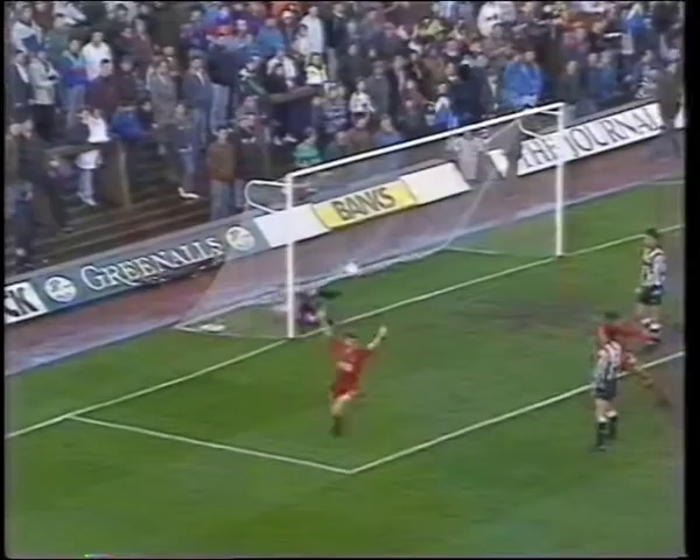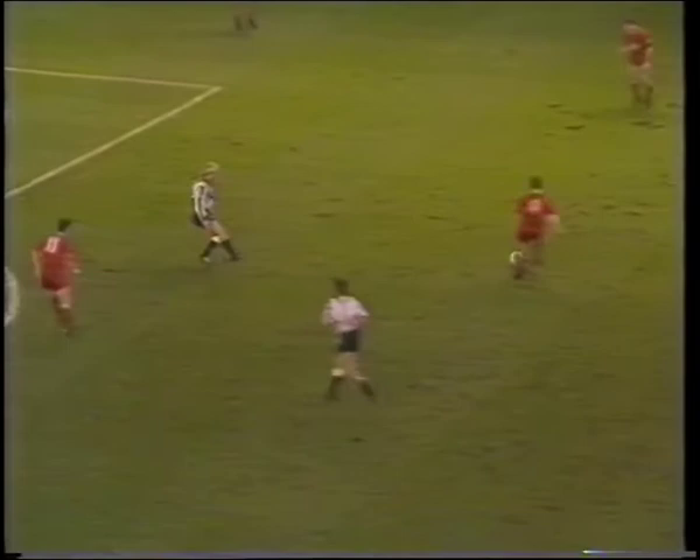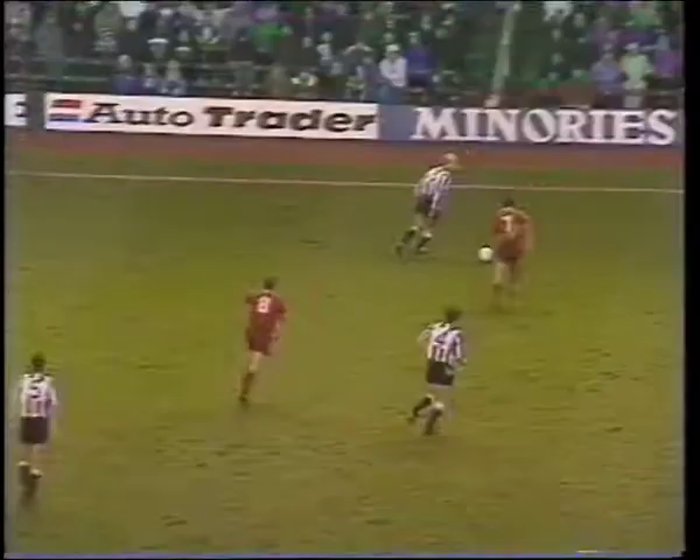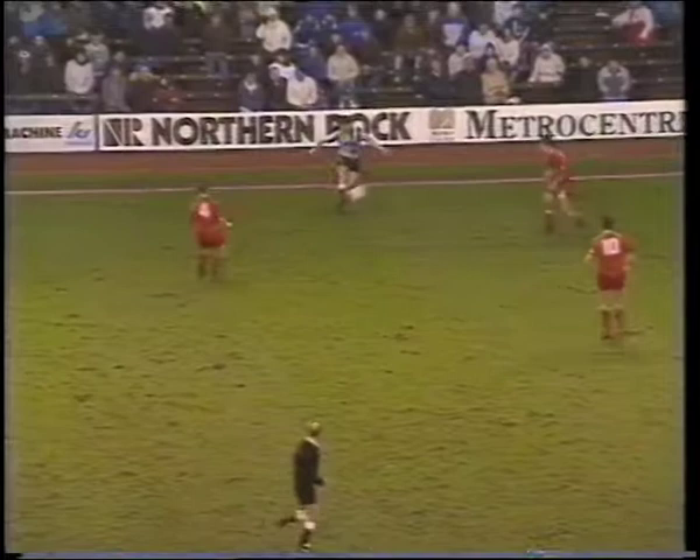A goal from Tom Jones's pinpoint cross inspired Town. They took control but just couldn't score — not for the lack of trying. Six minutes before the break, United hauled themselves back into the game, Mick Quinn finishing clinically.